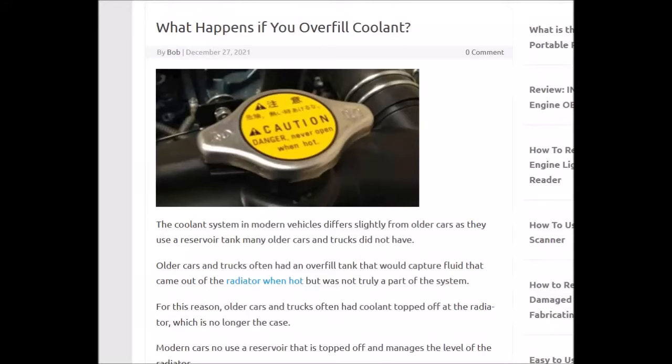I got asked a few times what happens if you overfill the coolant level in your car, so I thought I'd make a short video on it and give a quick overview of it.